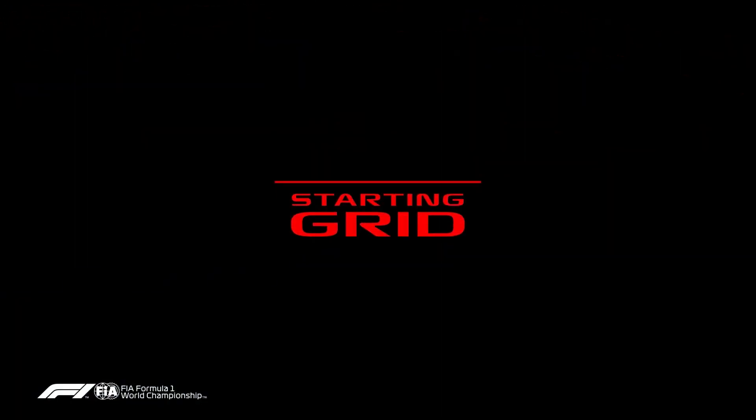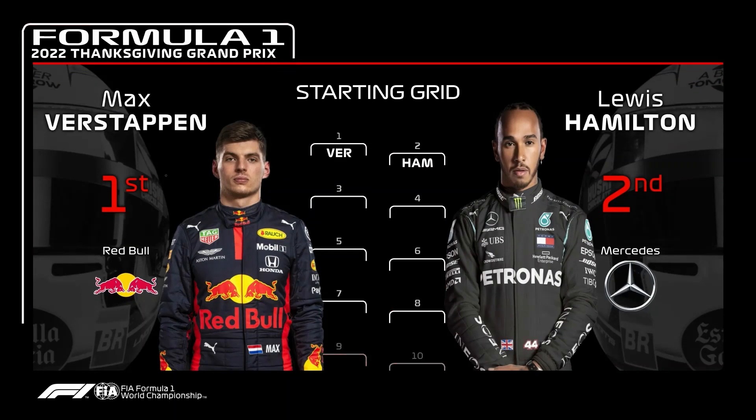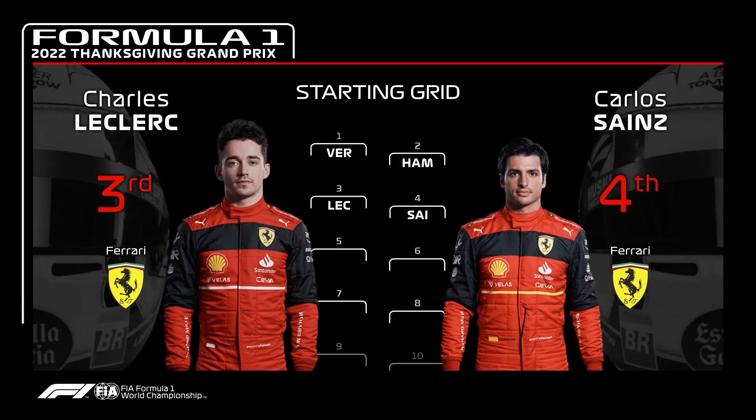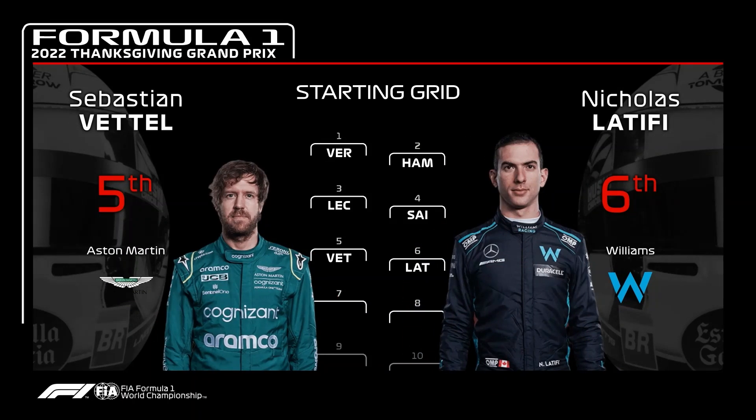With the race minutes away, let's get started with your starting grid. Starting on row one is two-time world champion Max Verstappen next to seven-time world champion Lewis Hamilton. Ferraris are locking out the second row with Charles Leclerc starting third and Carlos Sainz in fourth. Row three is Sebastian Vettel with Nicolas Latifi alongside him, rounding out the grid.